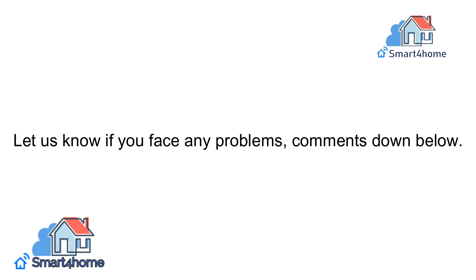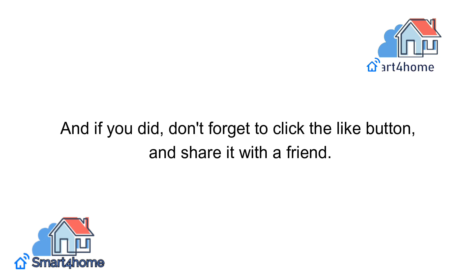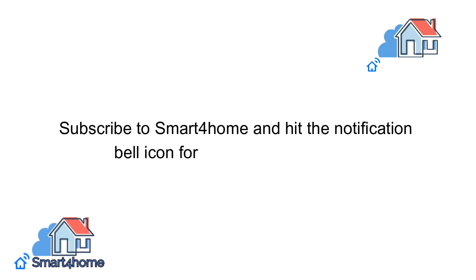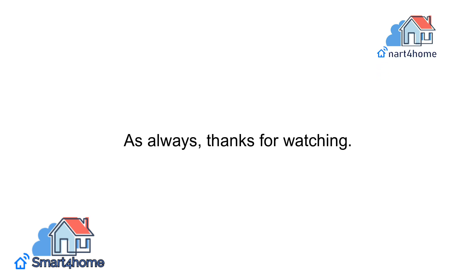Let us know if you face any problems — comment down below. We hope you enjoyed this video, and if you did, don't forget to click the like button and share it with a friend. Subscribe to Smart4Homes and hit the notification bell icon for more content like this. Thanks for watching.